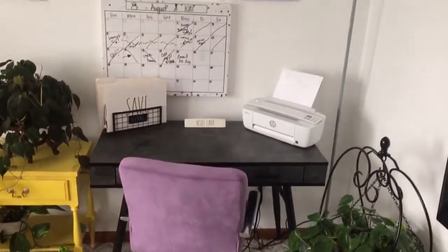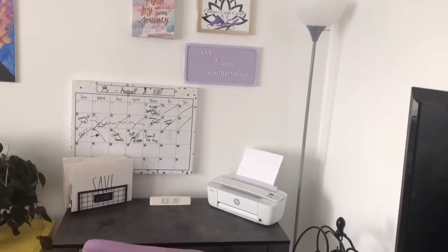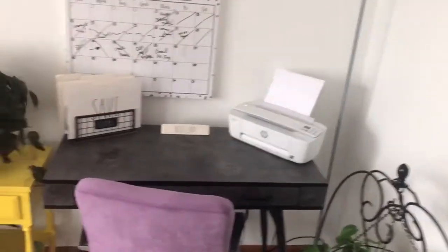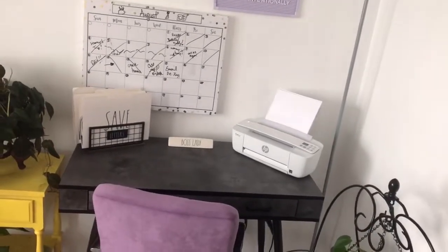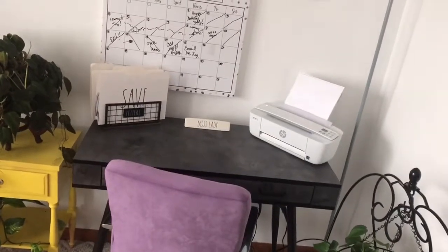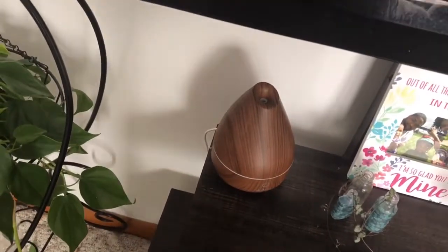Let me stand back and give you a nice view of the whole workspace. I really like it — it's a happy place for me where I can get a lot done. Normally my laptop would be on the desk but I had it in bed last night. Also close by is my diffuser, which I like to turn on when I'm working here.